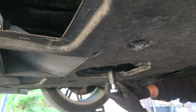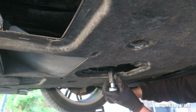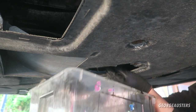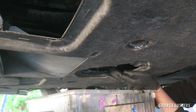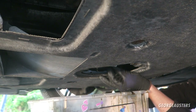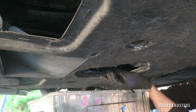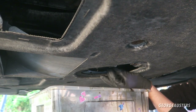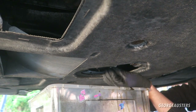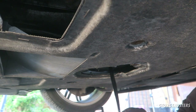We have our drain pan underneath. All we need to do is crack loose the sump plug, which I believe is a 17 — yes, it is a 17. There we go. It's nice and warm.